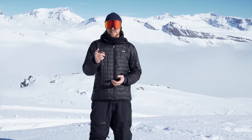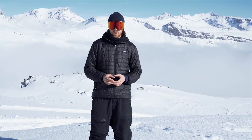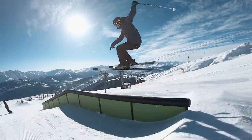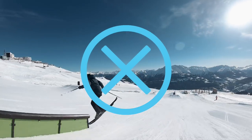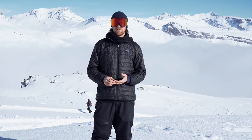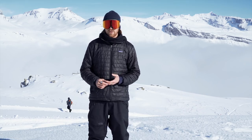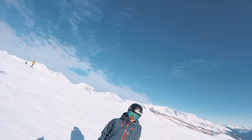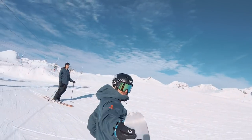If I've got Jens sliding a rail and he wants to slide it right foot forward, then I should probably be on his left-hand side so that I get his face, his chest, and his knees. No one wants to see Jens' butt that much. I'll ask Jens what he's going to do each run so that I can figure out what angle the trick is going to look best from and nail the shot.